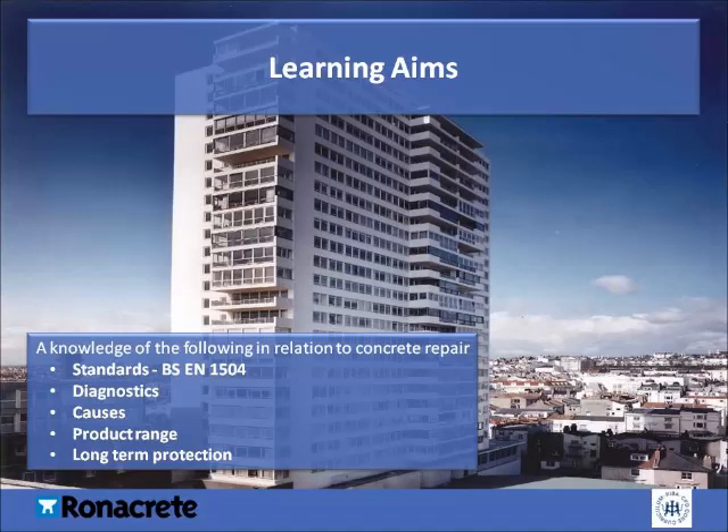The aim of this CPD presentation is to gain a knowledge and understanding of the following in relation to concrete repair: standards, diagnostics, causes, product ranges, and long-term protection. Standards covers BSEN 1504 and the standards that should be adhered to when specifying concrete repair systems. Diagnostics covers the various techniques used for condition surveys and corrosion diagnosis. Causes covers the causes of concrete damage and corrosion, as well as appropriate repair methods. Product range covers the range of repair materials and their application. Long-term protection covers the various methods and materials available to provide long-term protection to concrete.